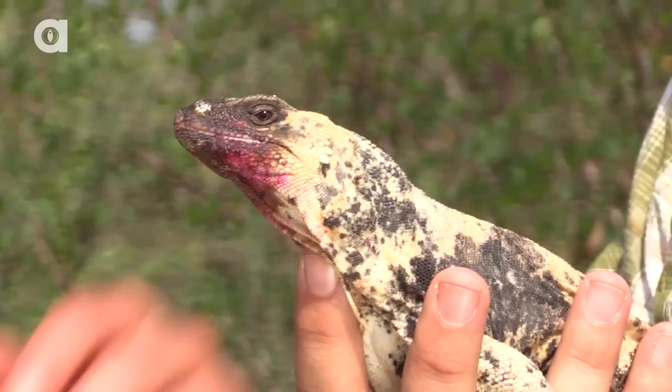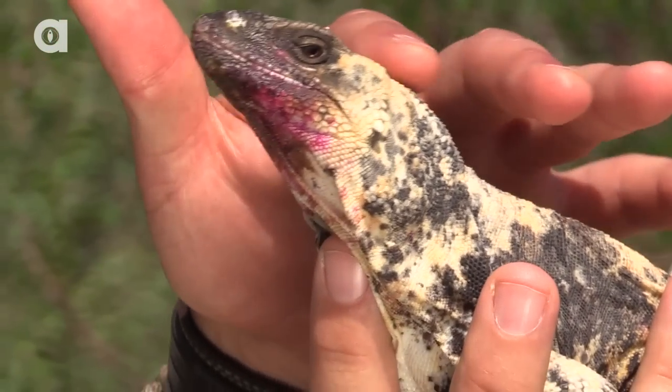Will, tell us about the educational animals you guys have here at the Desert Museum. Well, the museum maintains a collection of about 50 different animals that we use as ambassadors. They're there to teach and to educate, and this is one of them.